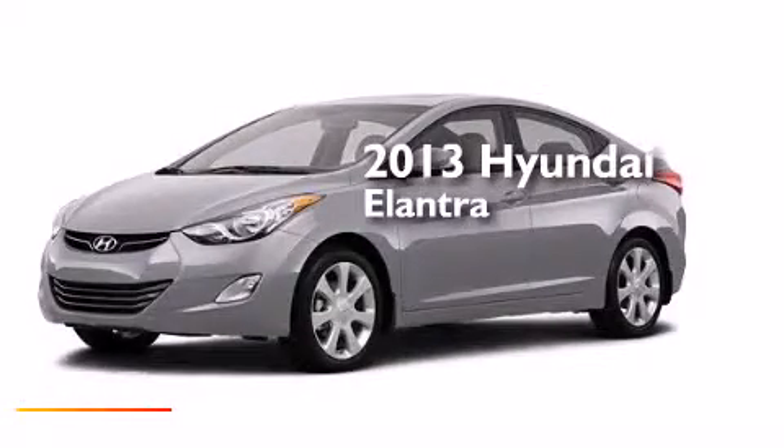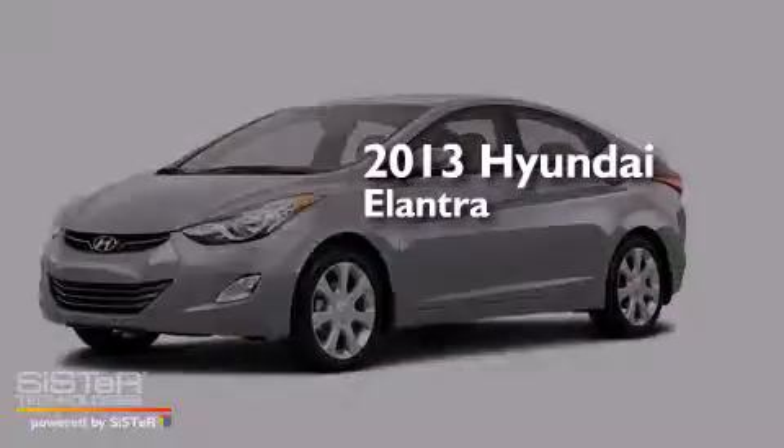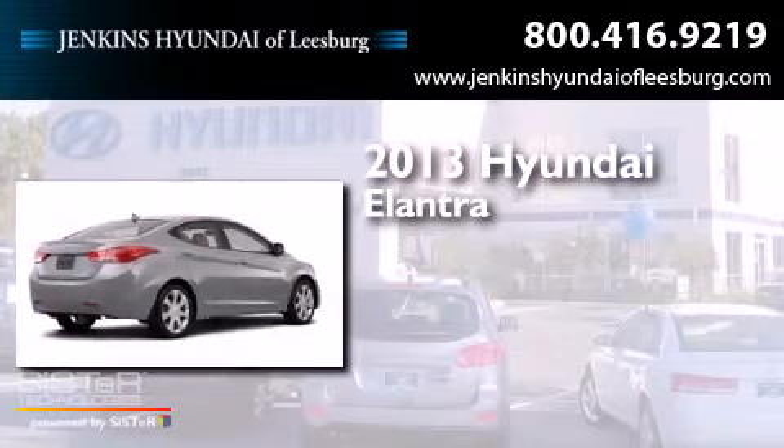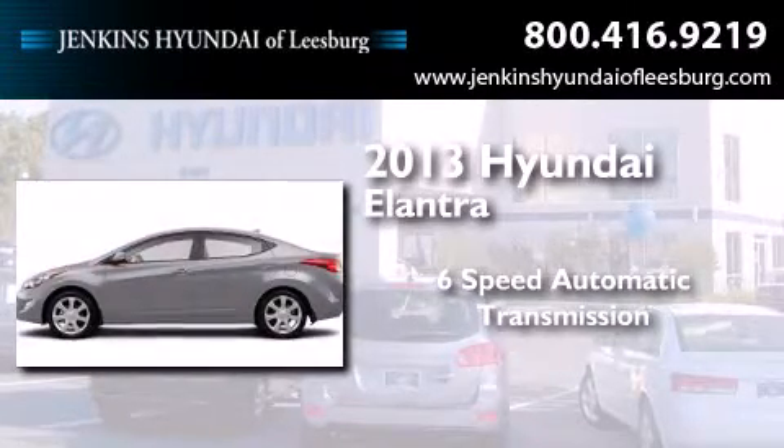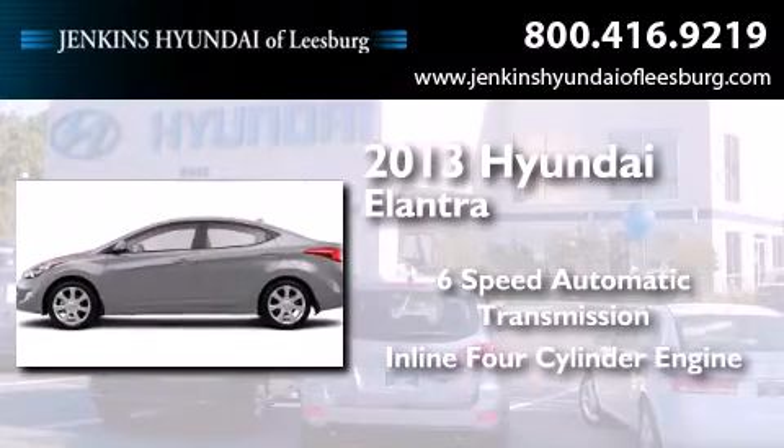This is a brand new 2013 Hyundai Elantra. This four-door sedan has a six-speed automatic transmission and an inline four-cylinder engine.